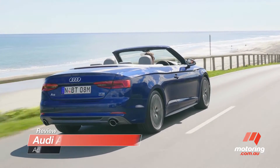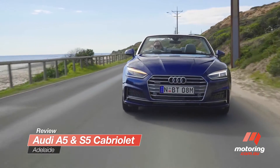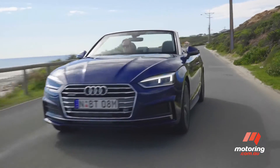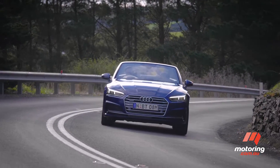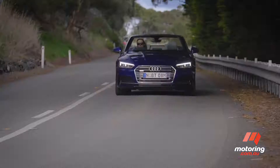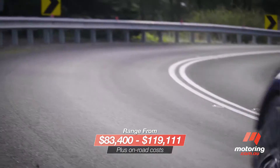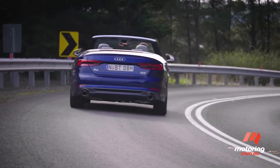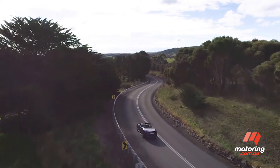The new second generation Audi A5 Cabriolet has arrived in Australia. Compared to its angular predecessor, it's an improved vehicle in every respect, except one: the exterior design. I think it looks, well, a bit sour. It doesn't have the urbane polish of its predecessor, nor its clean lines.